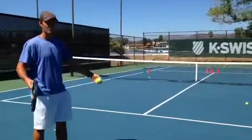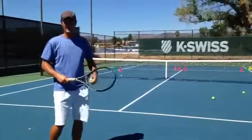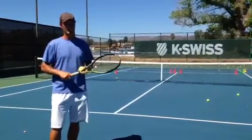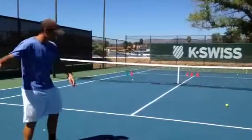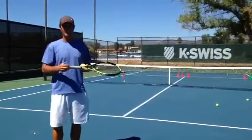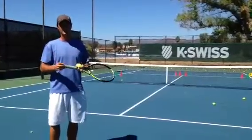Instead, if you go with an easier ball in the middle of the court, while you might make 90% of those, they're going to have an easier shot and win the point a lot of times, so you're still only winning 40%. But if you go with a nice good hard shot to the side — just a regular clean shot to the side — you're still going to make 80-90% and it's going to be good enough to win the majority of the points, so now you're winning 70% of the points.